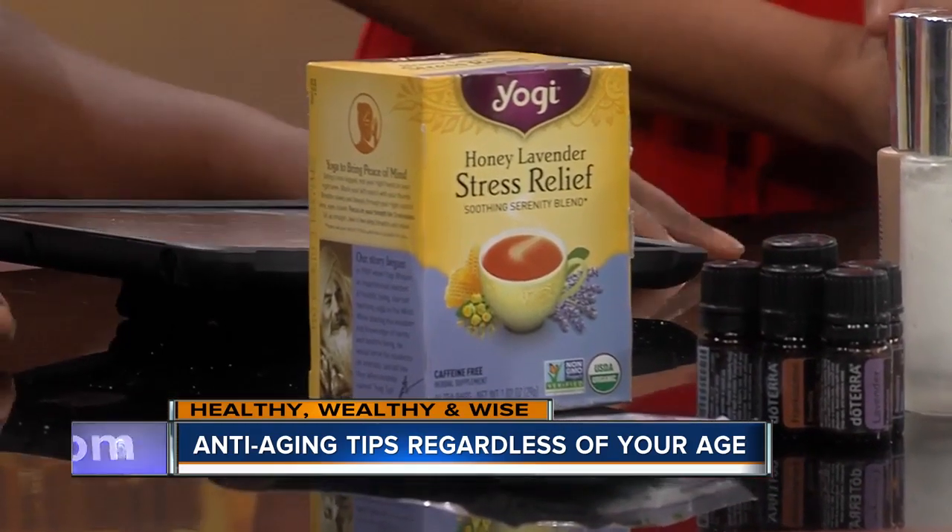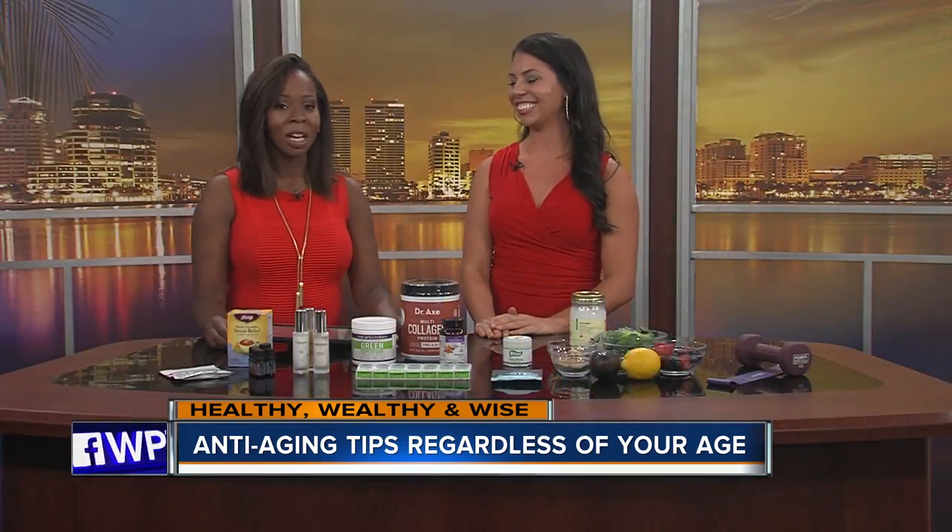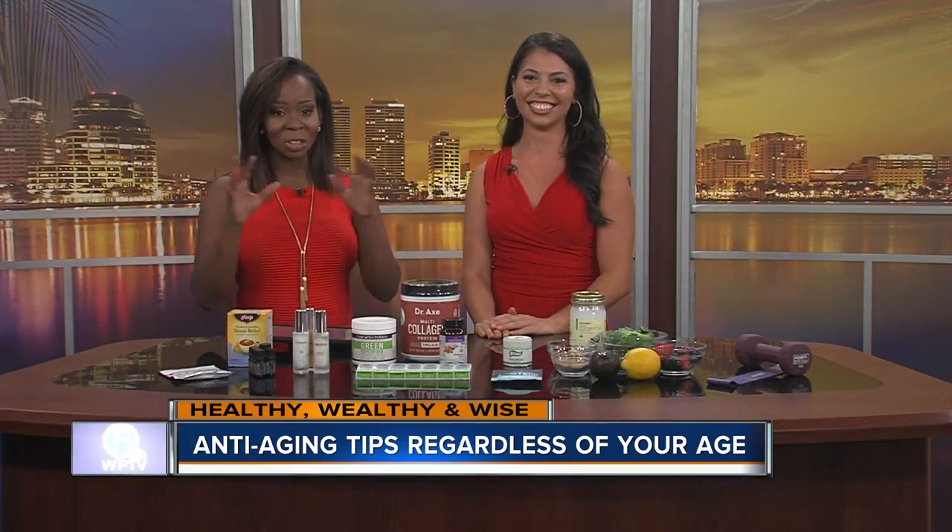You can never go wrong with a bubble bath! Thank you for being here. Get started incorporating all of this into your routine.